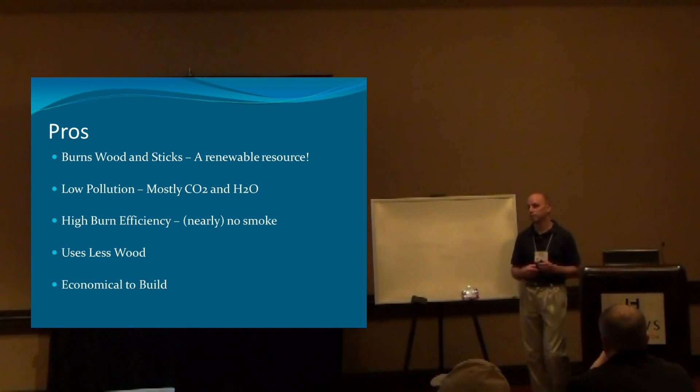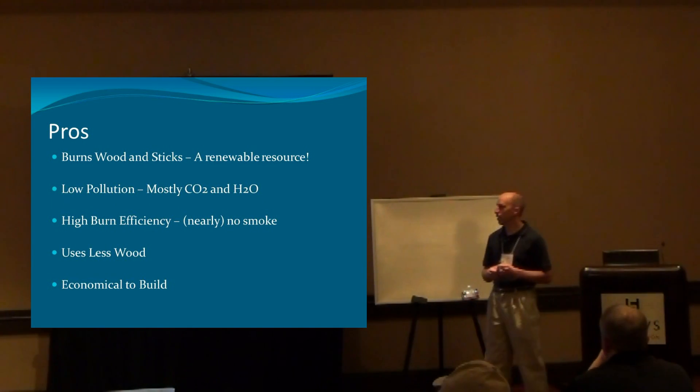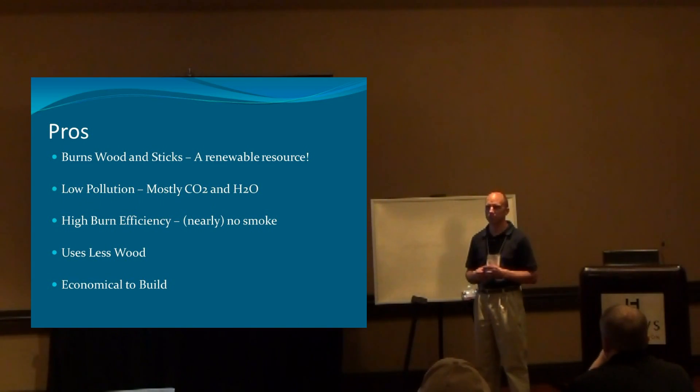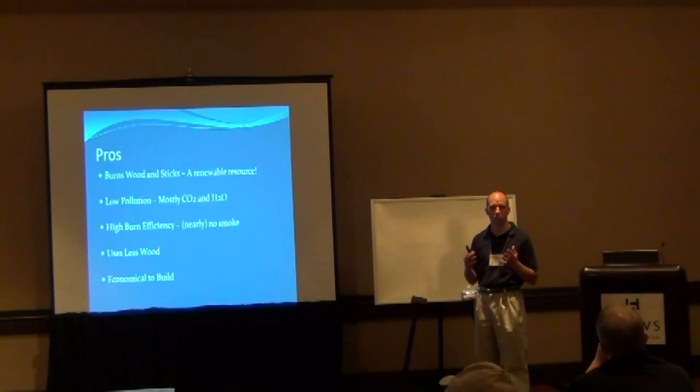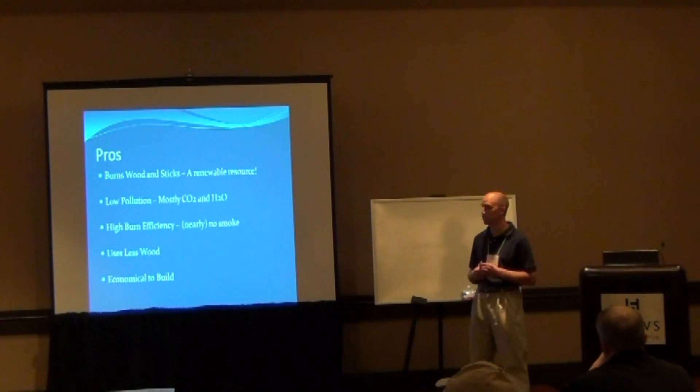Rocket mass heaters are fairly economical to build. I built mine out of fire brick, some rock wool, and some stainless steel tubing. The majority of people use cob — which Max Meyer mentioned quickly in his presentation last night — which is a mixture of sand, clay, and straw. You build a unit out of that and it basically self-fires and creates a nice solid material that lasts a long time.